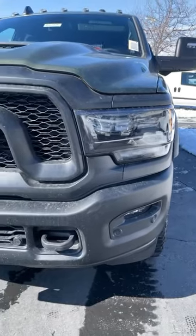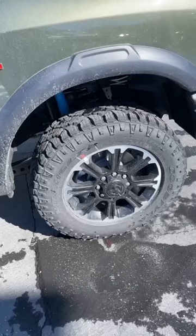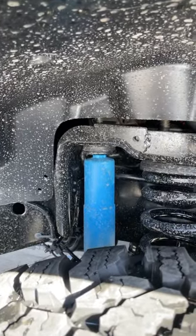The Rebel gets a lot of stylistic elements from the Power Wagon, as you can see. And just like the Power Wagon, it has 33-inch tall tires. However, this one has 20-inch wheels. We also have these off-road-tuned shocks.